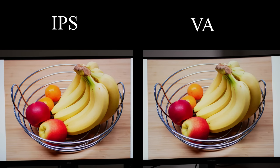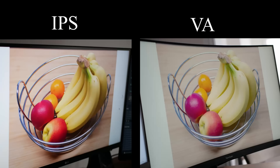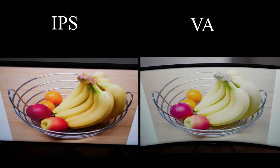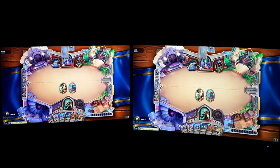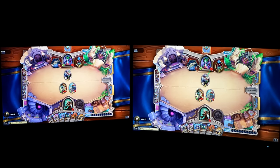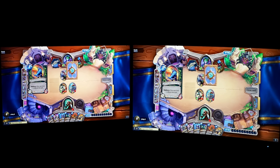The last thing to check is the viewing angles, and there's an obvious winner here. Even looking top-down so the curve isn't a factor, the colors on the VA panel still look washed out. The only redeeming factor for the VA panel is that the blacks are really black, and this is easy to tell comparing them side by side. I was super surprised because I always thought VA panels had great viewing angles — turns out I was wrong.